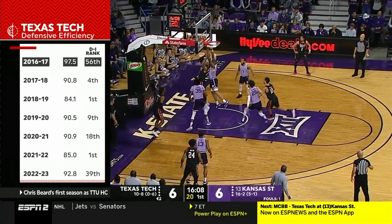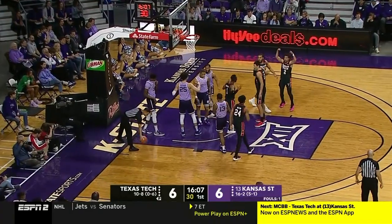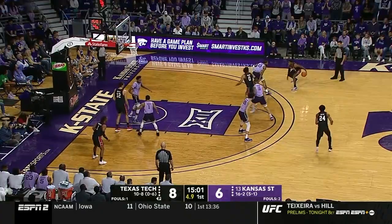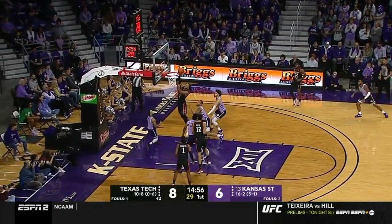Defensive efficiency, 39 right now. This isn't the tech we're used to seeing. Raiders, Harmon steps back, and tough shot, no good.